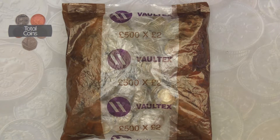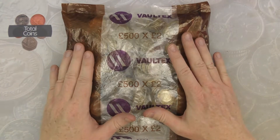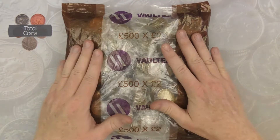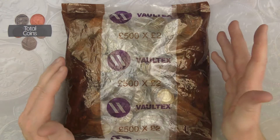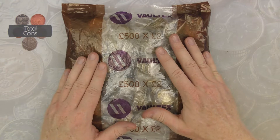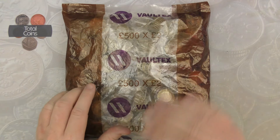Hi everyone and welcome back to Total Coins. In today's video we're going to be doing another two pound coin hunt. We've got 500 pounds in sealed two pound coins. The last video of the month I was able to get a sealed bag of two pounds — all month I've been on bank bags, so it'll be really really good to get into some sealed bags again.